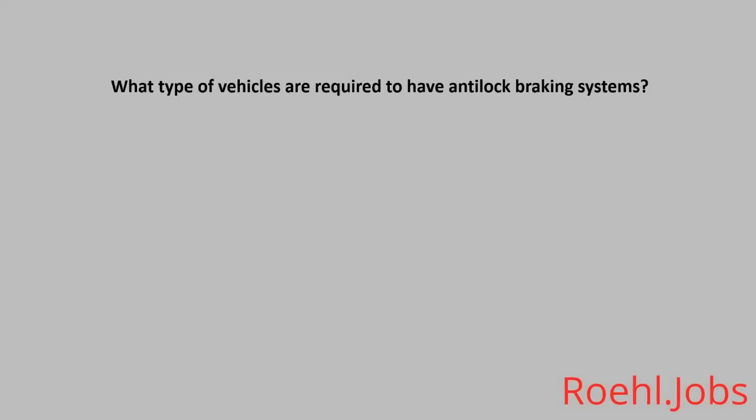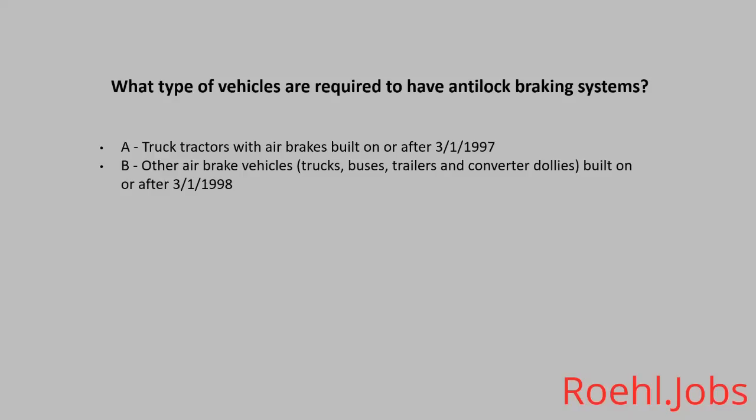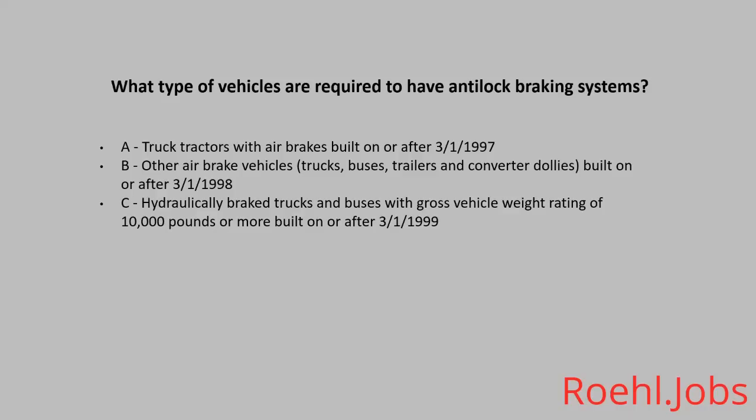What types of vehicles are required to have anti-lock braking systems? A: Truck tractors with air brakes built on or after March 1st, 1997. B: Other air brake vehicles — trucks, buses, trailers, and converter dollies built on or after March 1st, 1998. C: Hydraulically braked trucks and buses with a gross vehicle weight rating of 10,000 pounds or more, built on or after March 1st, 1999. D: All of the above. The answer: D, all of the above.